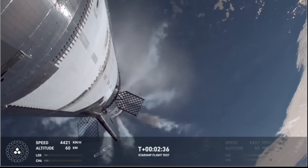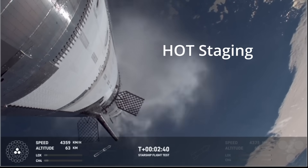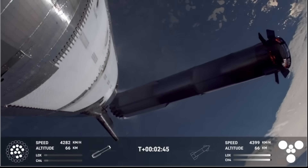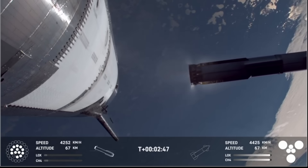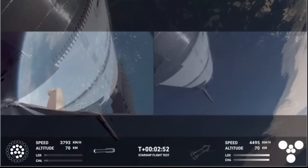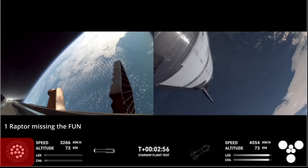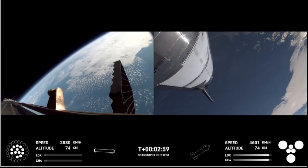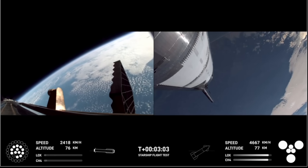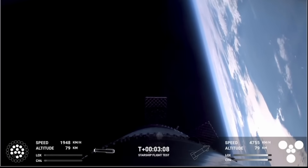Booster engine cutoff — that is incredible news. We just heard the call-out for booster engine cutoff, most engines cut off down to those middle three. Hot stage confirmed. We've got a booster hopefully on its way back to us and a ship now making its ascent burn into space.